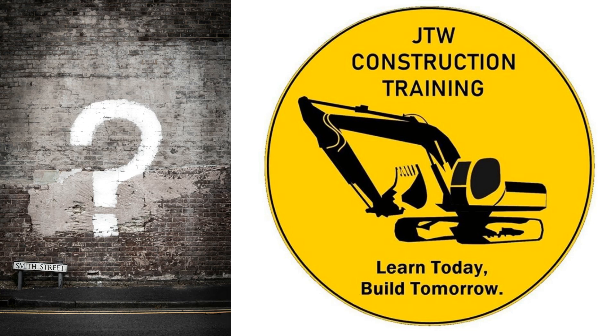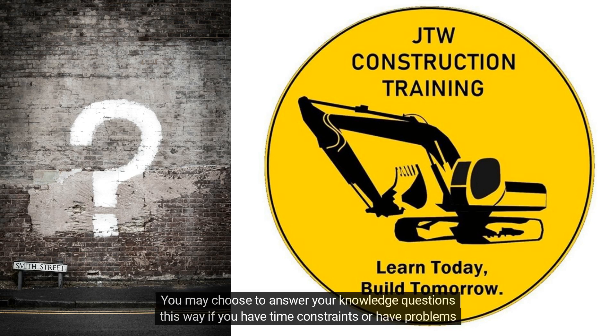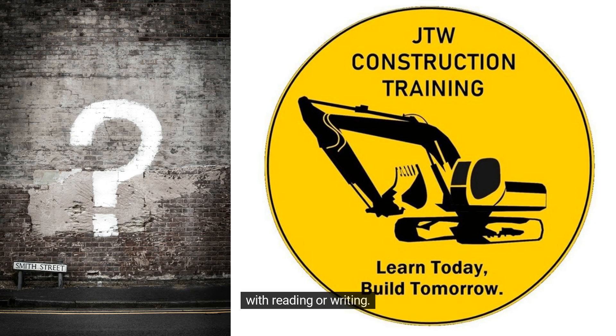Professional discussion: this evidence will be captured by discussing your work with your assessor whilst being recorded. The assessor may ask you to elaborate in certain areas to ensure a full and in-depth answer has been given. You may choose to answer your knowledge questions this way if you have time constraints or have problems with reading or writing.